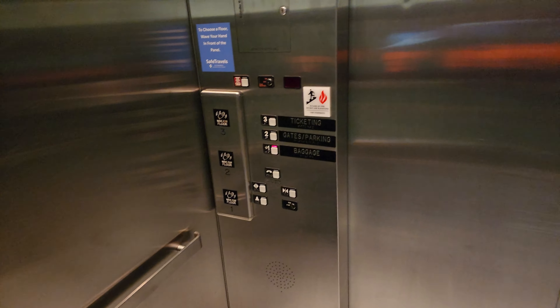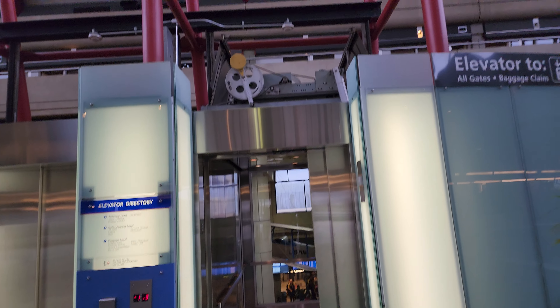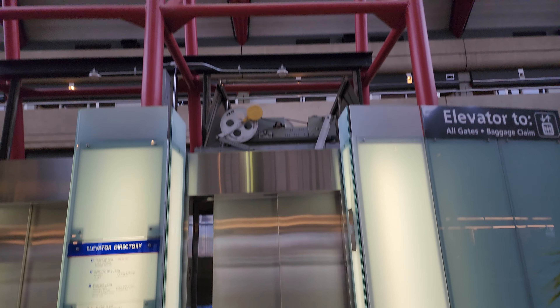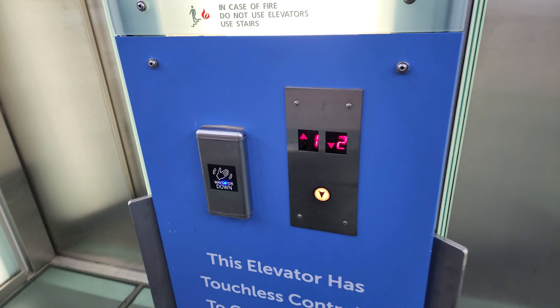I'm going to send this one down and we're going to get the other one. Look at that — you can see the door operator up there, that is really cool. And there that one goes.